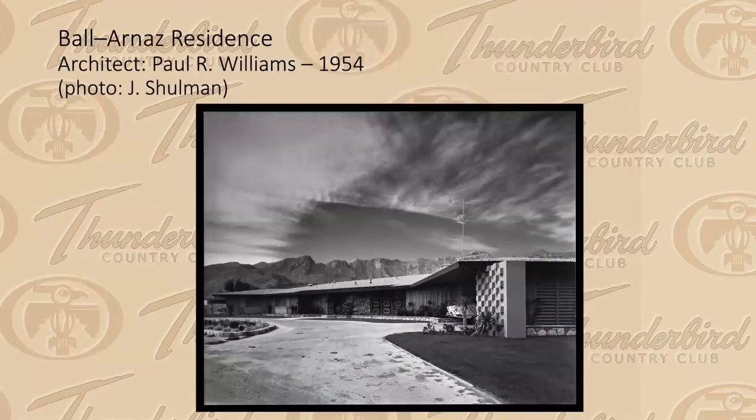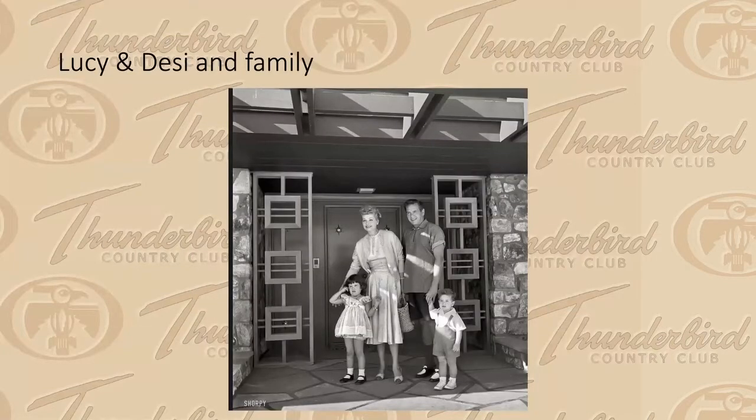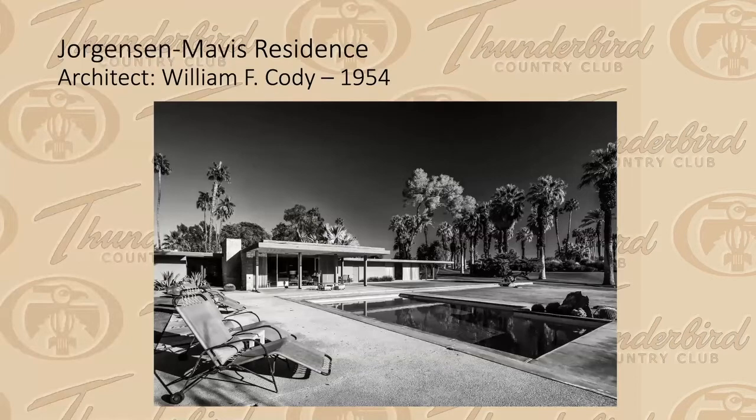Paul Williams, also a Los Angeles architect, designed a house for Lucille Ball and Desi Arnaz. He made the front door pretty interesting, and although the house has been remodeled, you can recognize it almost instantly by the rock on either side of the doorway and the flagstone pattern in front of the door, which is still there. The Jorgensen/Mavis house is a classic case of house envy — we all envy this house. The Mavis family kindly opened it to the public during Modernism Week.